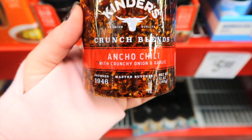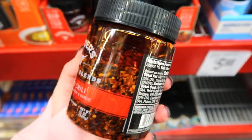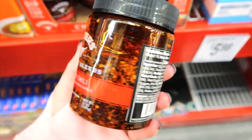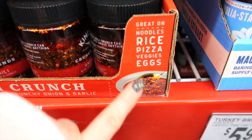Kinders has crunch blends — ancho chili with crunchy onion garlic — and it has an oil in it. $7.98. It's great on noodles, rice, pizza, veggies, and eggs.